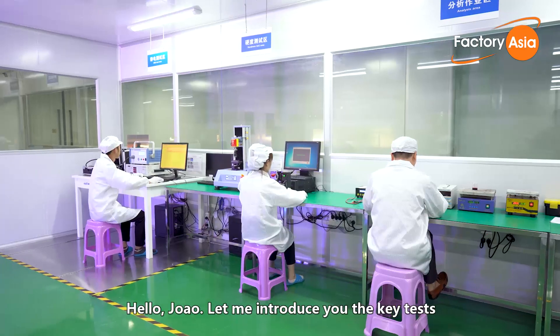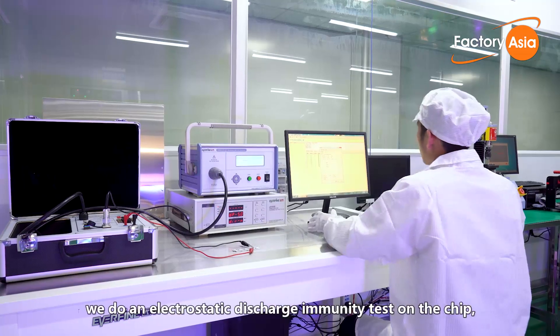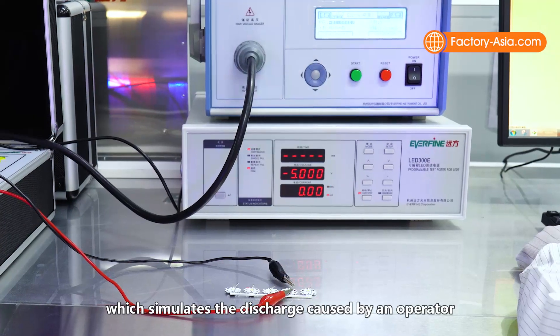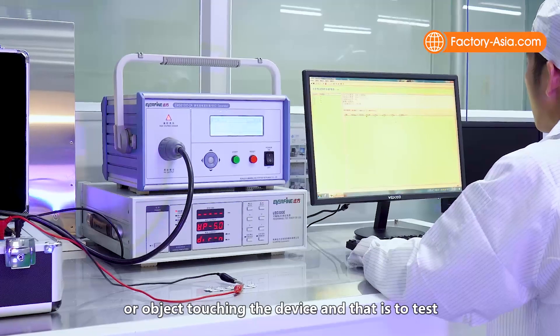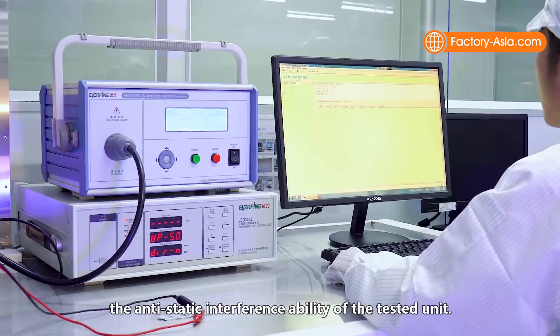Let me introduce you to the key tests which are normally done for initial samples. In the first step, we do an electrostatic discharge immunity test on the chip, which simulates the discharge caused by an operator or object touching the device, and that is to test the antistatic interference ability of the tested unit.